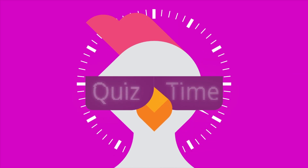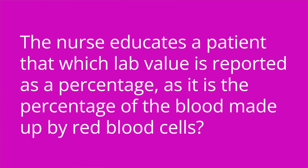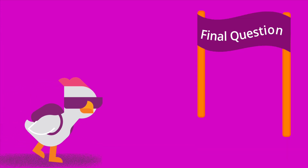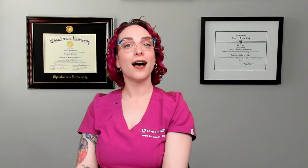Let's test your knowledge with some quiz questions. First: which lab value is reported as a percentage, representing the percentage of blood made up by red blood cells? The answer is hematocrit. Second: a patient looking to increase their hemoglobin level should be educated to increase their dietary intake of which mineral? The answer is iron.